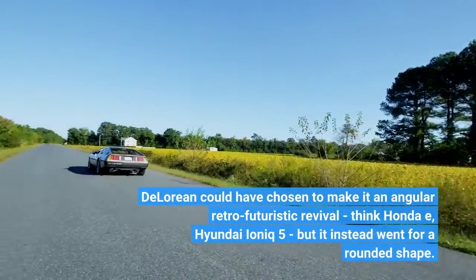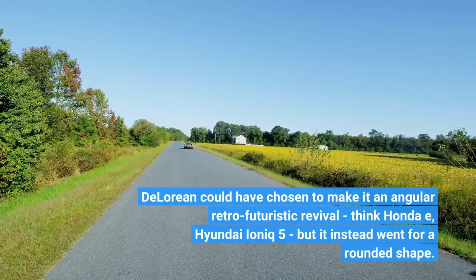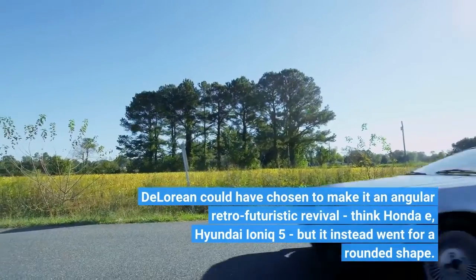DeLorean could have chosen to make it an angular retro-futuristic revival — think Honda e, Hyundai Ioniq 5 — but it instead went for a rounded shape.